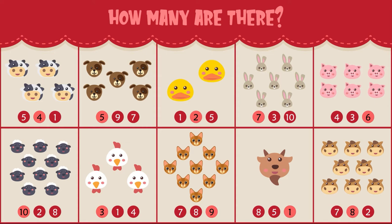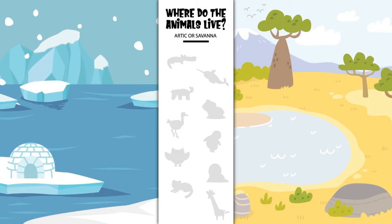Hey Sprouts! Today we are learning about animals and their habitats. Habitats are the natural home or environment of an animal, plant, or other organism. Let's help these animals find their homes. Where does the crocodile live? In the Arctic or in the savanna? Yes, the crocodile lives in the savanna. Where does the narwhal live? In the Arctic or in the savanna? Yes, the narwhal lives in the Arctic.